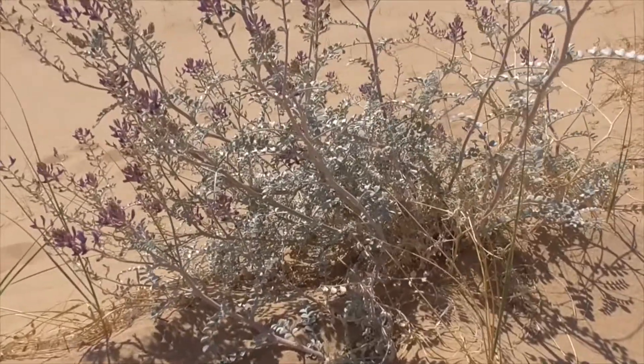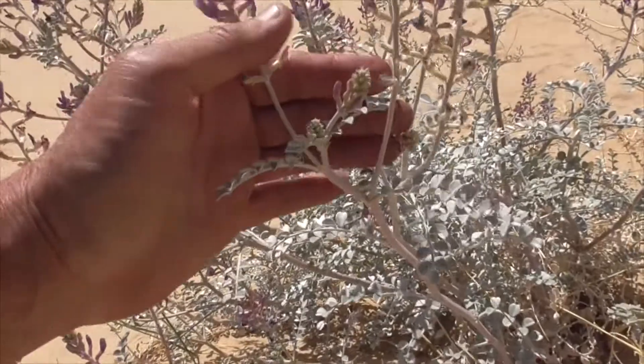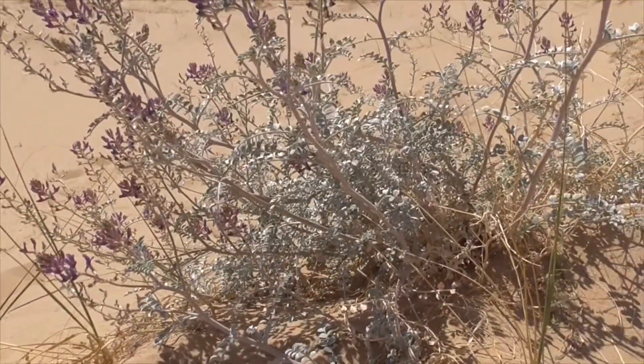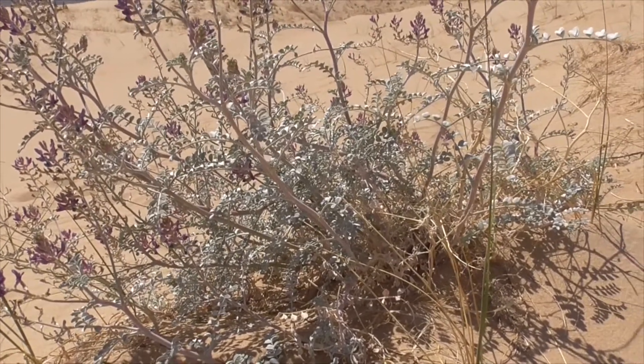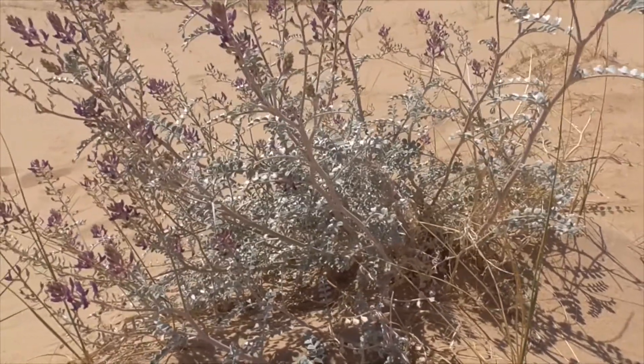And the seed pod — we don't have any here, but how about that? The seed pods are an inflated, beaked legume pod with a groove along the side. As the outer shell dries up, it peels back to release the seeds.